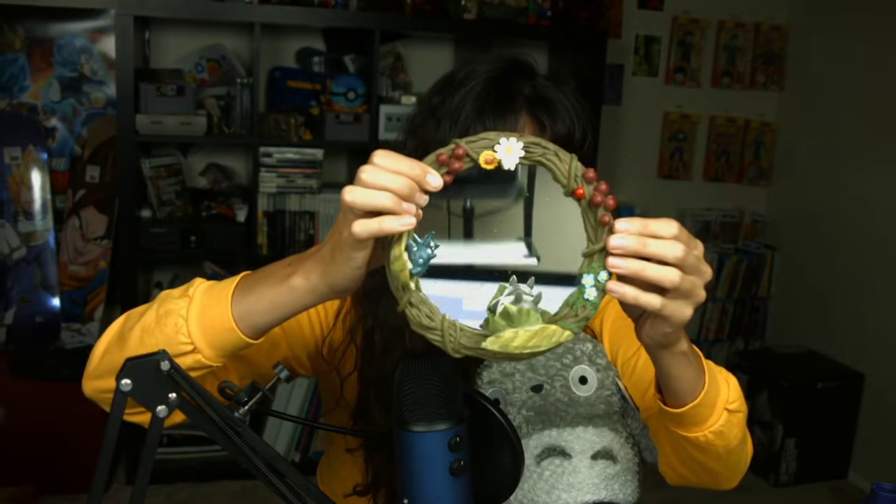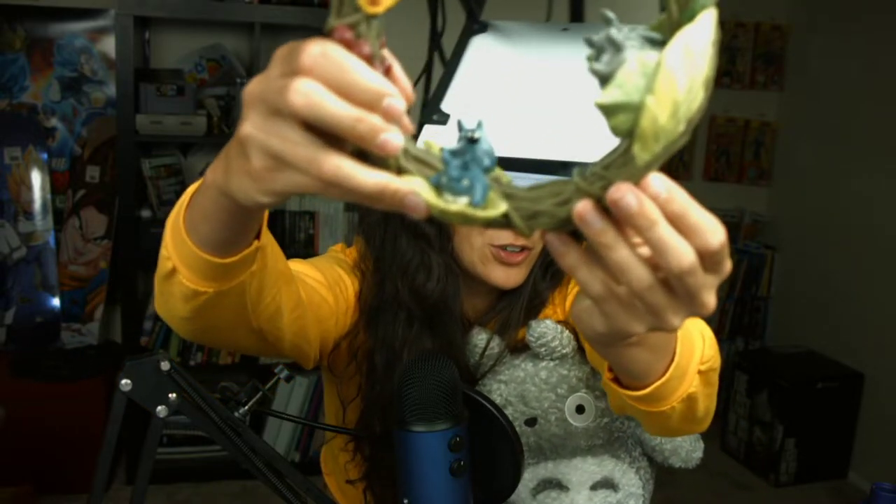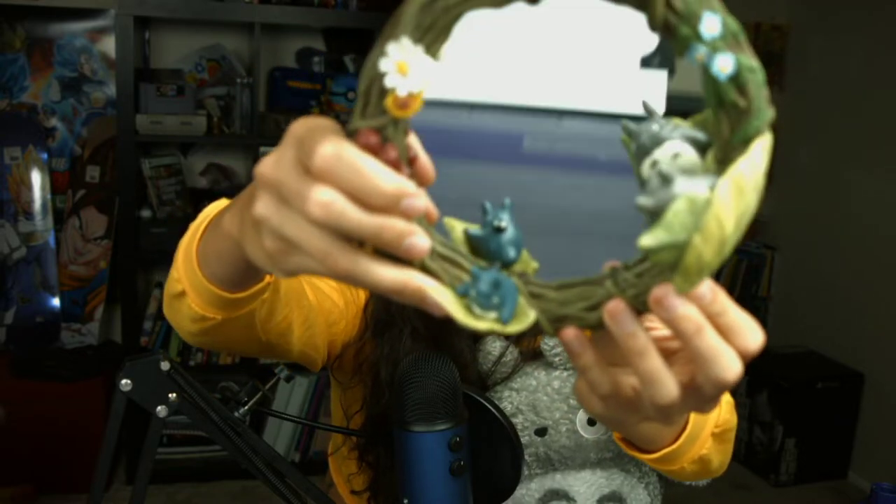I also got this beautiful hide and seek wreath mirror. You can just see the detail on it — it's made out of some really high quality stuff, not plastic. It is absolutely gorgeous and feels so delicate and beautiful. If you look in there, you can see Totoro looking back at you! This is a really nice piece and so well made.